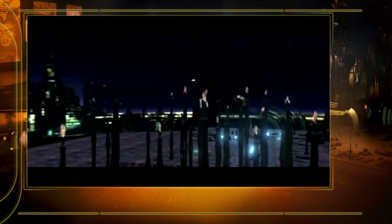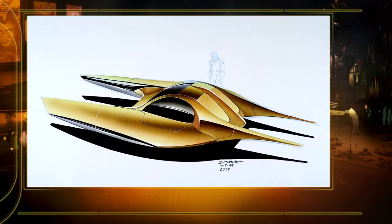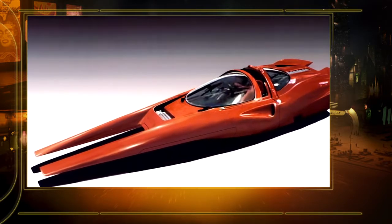When I was first given the designs for what became Zam Wessel's speeder, we didn't have the script yet — it was early on in the production of Episode Two. That particular speeder was originally intended for the Kaminoans.